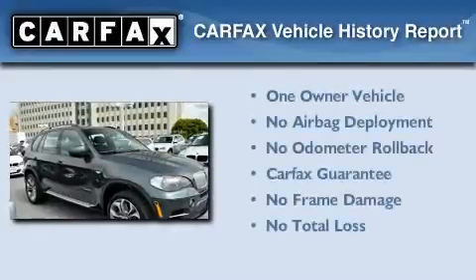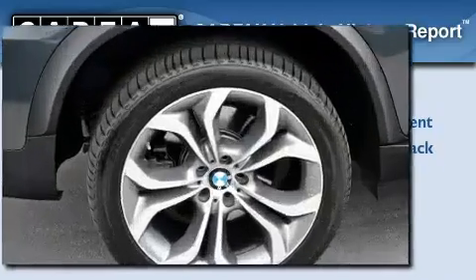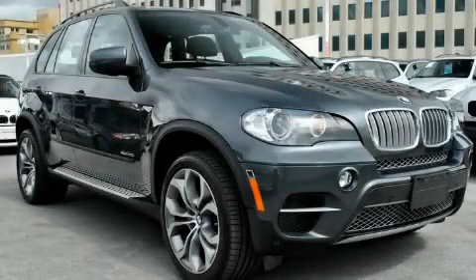This BMW has had only one owner, and it qualifies for the Carfax buyback guarantee. This automobile won't last long at this price — call and arrange a test drive now.